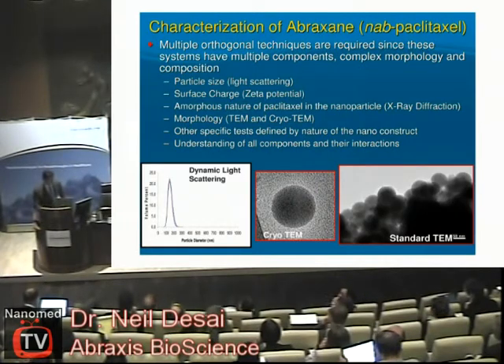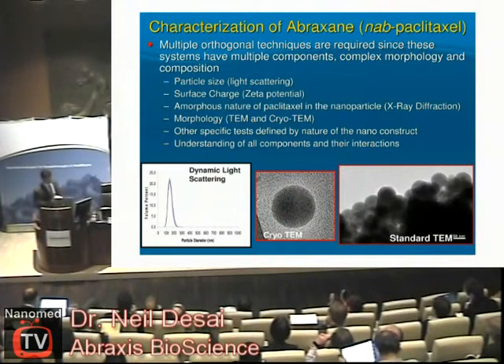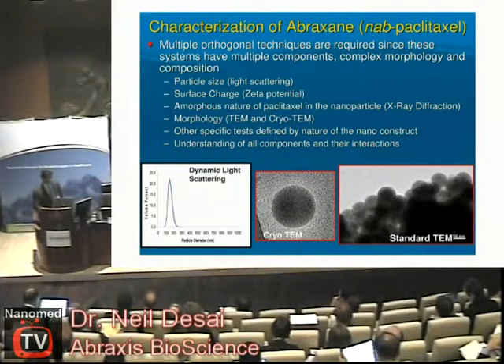As far as characterization, Abraxane is a complex nanotechnology product. As most of you recognize, nanotechnology products are not like conventional drug molecules — they are usually three-dimensional constructs assembled from multiple components, and because of that you require more complex characterization techniques to fully understand what these constructs are. This is just a list of some of them, by no means complete or strict guidance — that should be specific to each product. Here you can see pictures of Abraxane: spherical nanoparticles visualized using electron microscopy techniques and light scattering techniques.